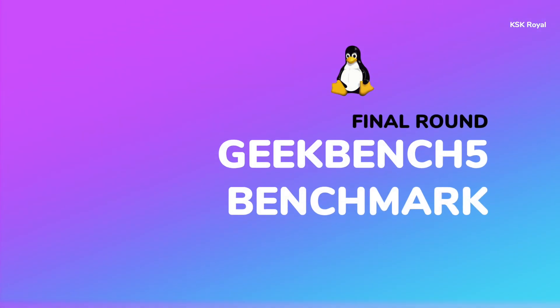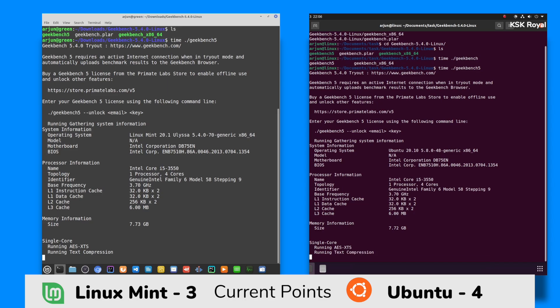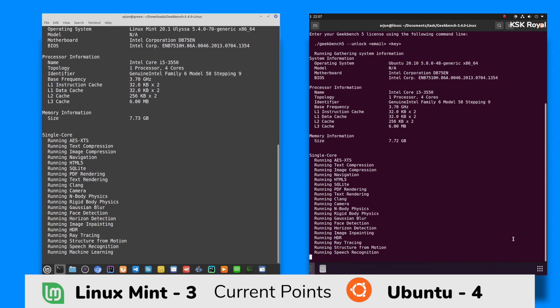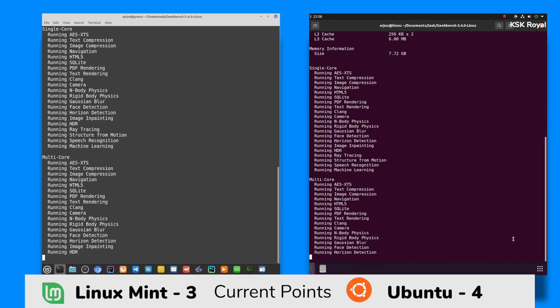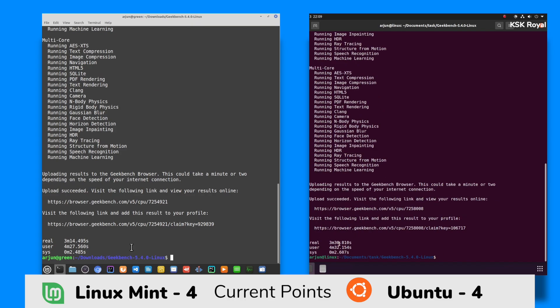Moving on to the final round: benchmark with Geekbench 5. In this round, I am going to run Geekbench 5 to validate the potential strength of these two distros. Linux Mint has finished first in 3 minutes 14 seconds, and Ubuntu has finished in 3 minutes 30 seconds. Linux Mint is the winner of this round, so a single point goes to Linux Mint.